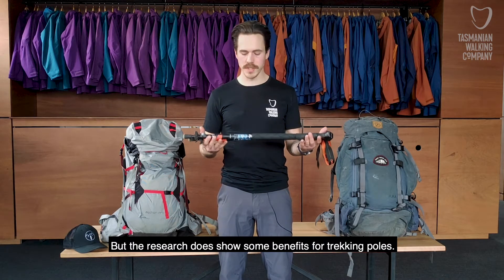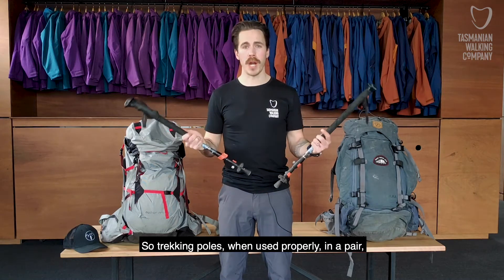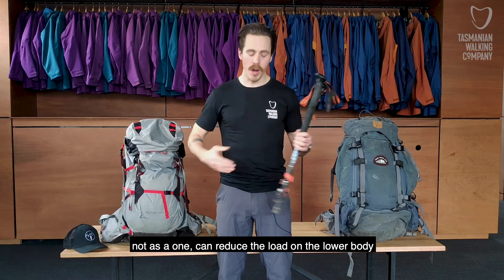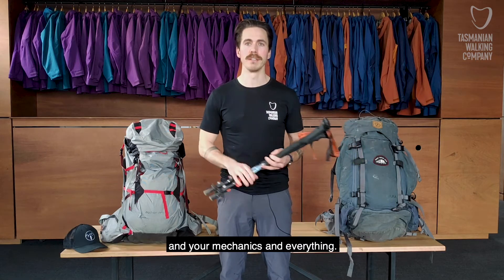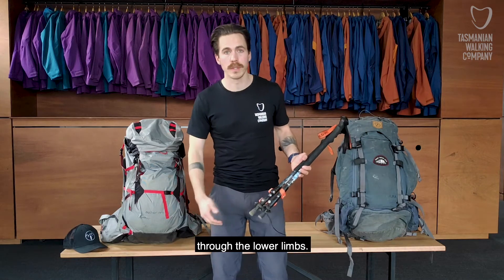The research does show some benefits for trekking poles. Trekking poles, when used properly in a pair — not as just one — can reduce the load on the lower body by about 25% to 30%, depending on use, your mechanics, and everything. We can get up to a 30% reduction of load through the lower limbs.